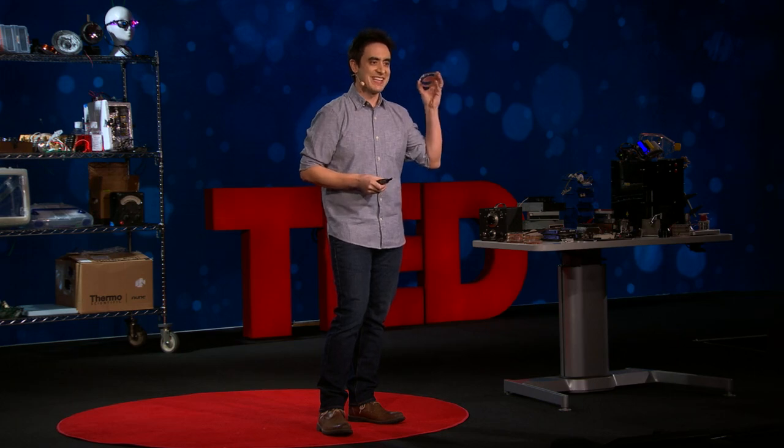What I'm actually really curious about is if one day it'll be possible to repair, rebuild, and augment our own bodies with stuff we make in the kitchen.